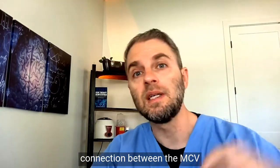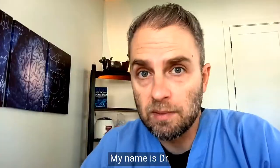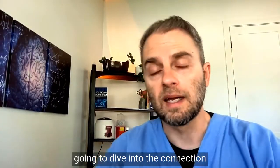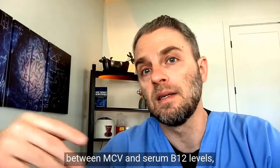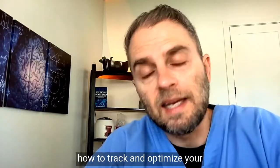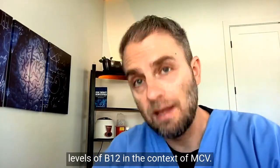Are you trying to understand the connection between the MCV blood test and serum B12 levels? My name is Dr. Tara Nellett, and in this video we're going to dive into the connection between MCV and serum B12 levels, what you can do to understand what's going on in your body, and how to track and optimize your levels of B12 in the context of MCV.